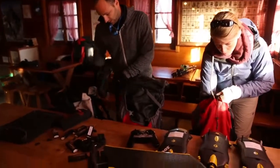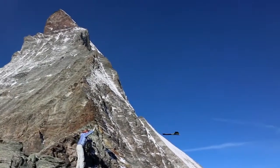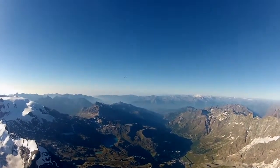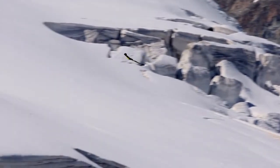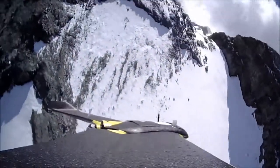Very recently at SenseFly we went and mapped the Matterhorn. For this mission we went to Zermatt with three drones that flew in total for six hours and took almost 3,000 images. We wanted to demonstrate that our products are capable of coping with the challenge of mapping a 3D object.